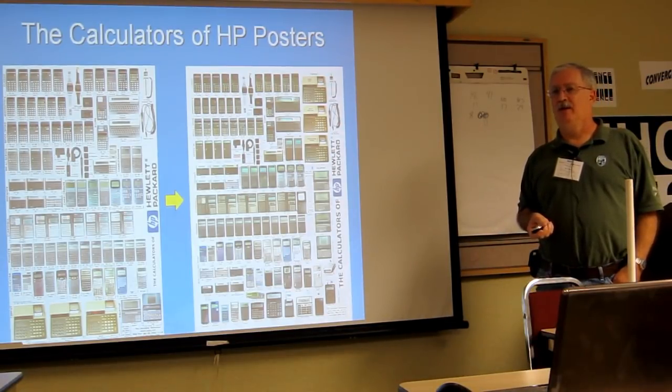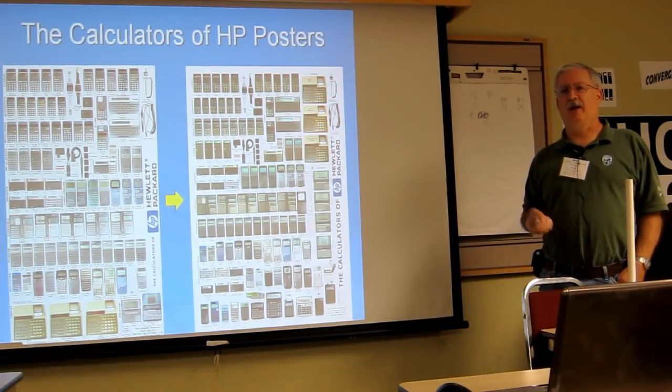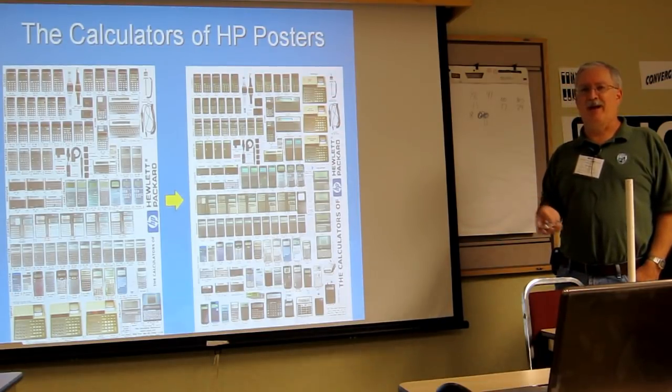Someone asked how many version 1 posters were sold. I actually don't know — I have a spreadsheet but didn't look at it before coming in. Hundreds — enough to break even anyway.